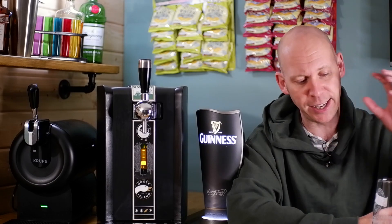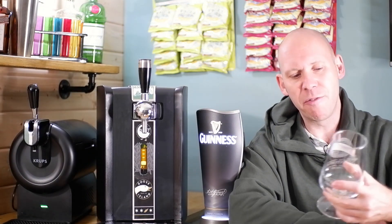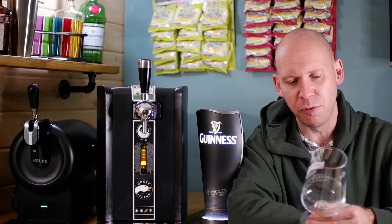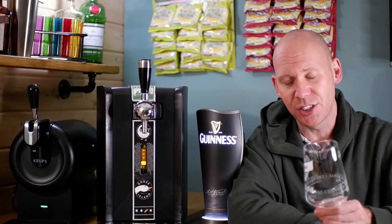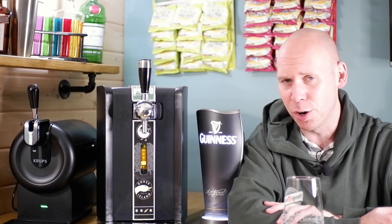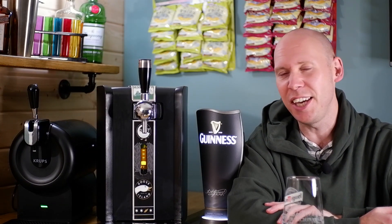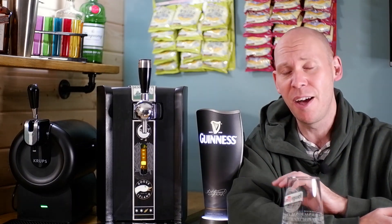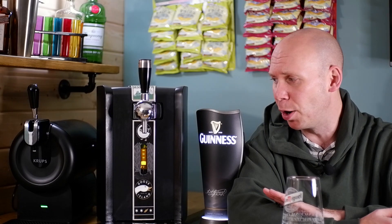Now one thing I haven't got is a Moretti glass. I found one that is as similar — the San Miguel glass is as close as we're going to get. So that's what I'm using. I'm a little bit disappointed I've not got a Moretti glass. I did have a look on Amazon and I think you can get them for around about £8. Not condoning stealing from a bar, but Moretti is very very common in pubs.